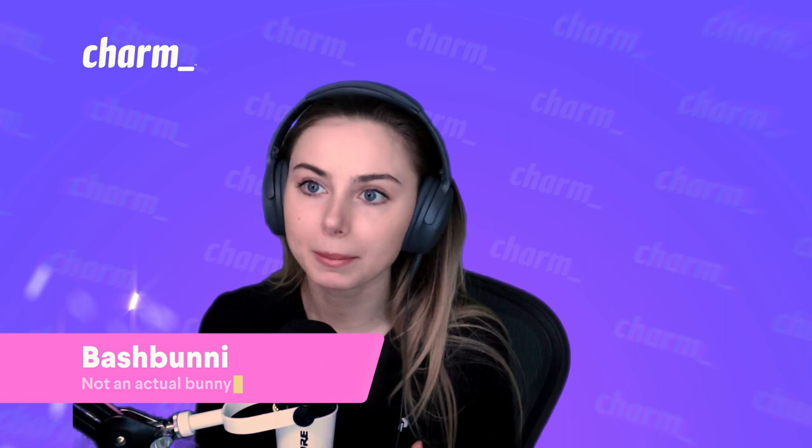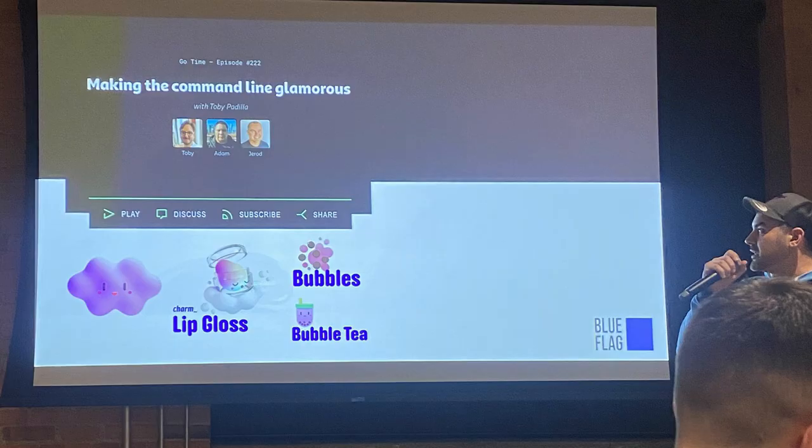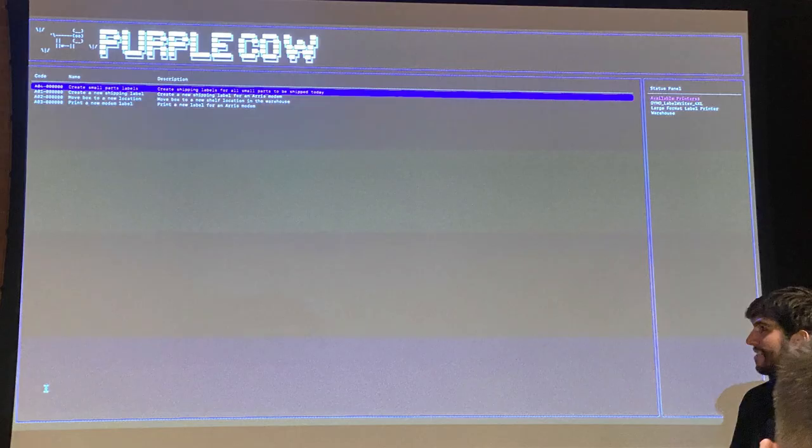Our team member Moss attended a Go Toronto meetup and sent us some pics of some of our libraries being talked about at the meetup, which was pretty cool if we say so ourselves.